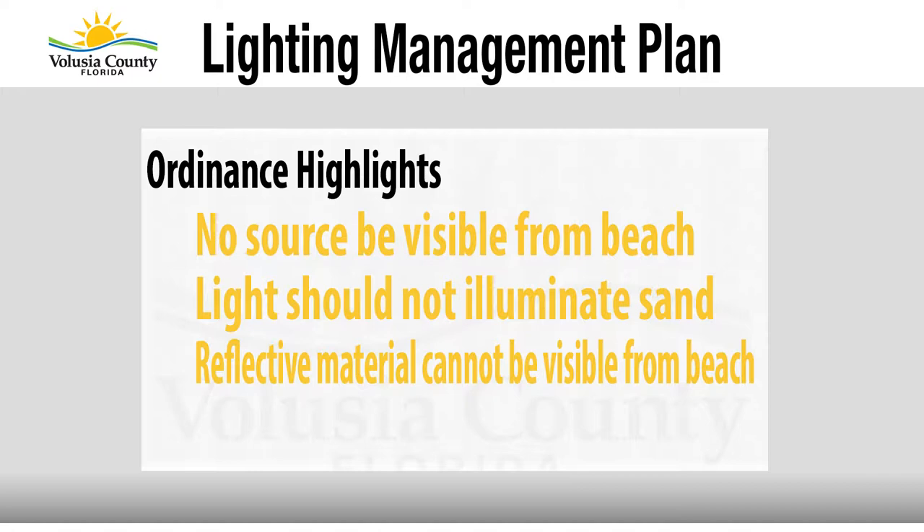Artificial lights are common in a tourist beach area where people live, stay, and vacation — and that's an issue because it attracts turtles away from the ocean. The lighting ordinance that is part of the habitat conservation plan has three main parts: no source of light should be visible from the beach, no light should illuminate the sand, and no reflective surface of fixtures should be visible. A metal shield on a light can reflect and appear as bright as the source of light itself.